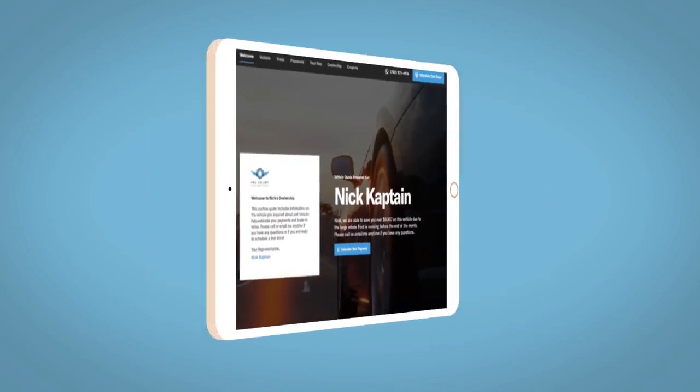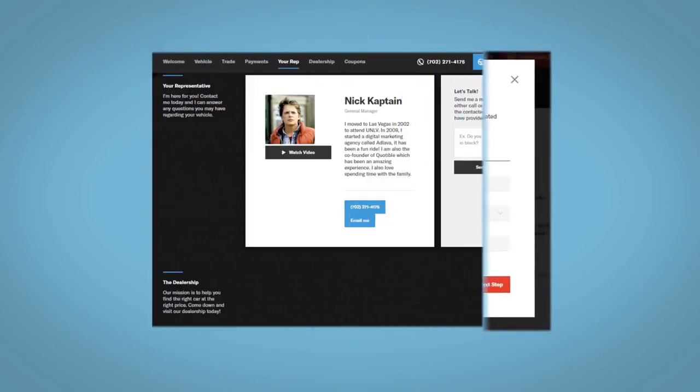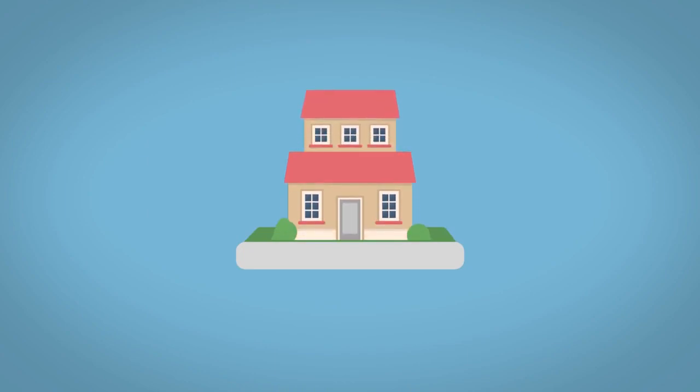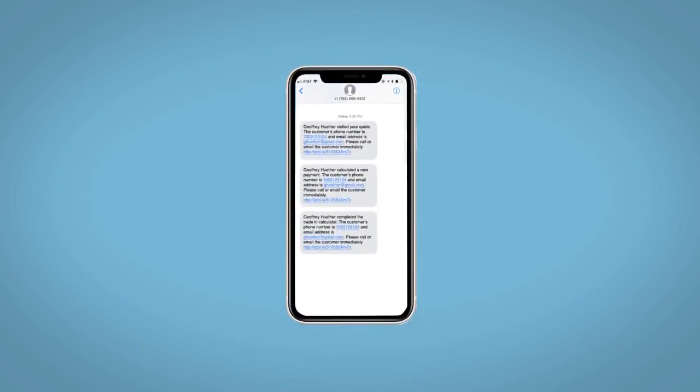Along with the ability to value your trade and learn about your potential salesperson — do this all from your home, at your pace, and your way. Fill out the request more info form and we will text and email your very own personalized e-quote today.